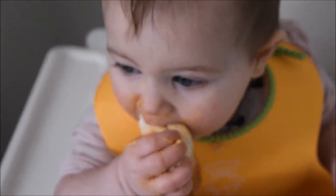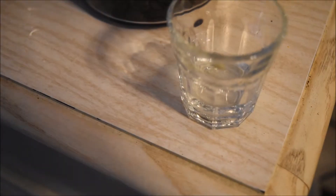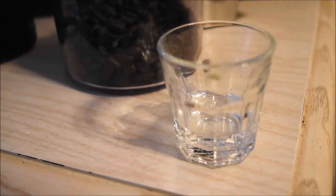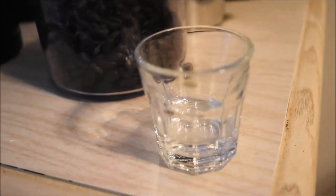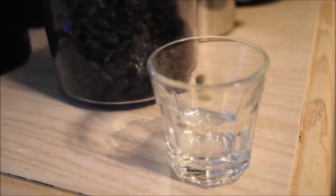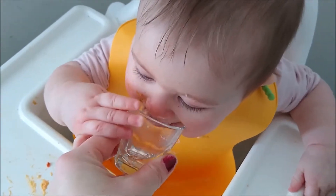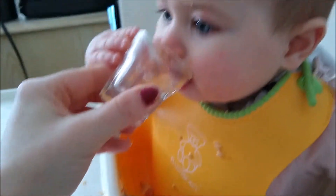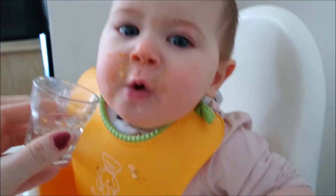For language development, I've asked Ari if she wants water and I use sign language to indicate that choice for her. We use these Ikea shot glasses — they're quite affordable — and she does so well drinking from them. She's even attempted to hold the glass herself, which is just wonderful to watch.